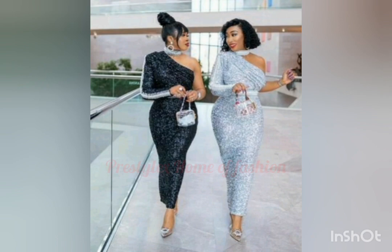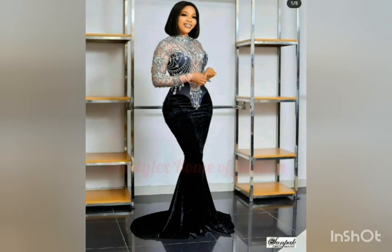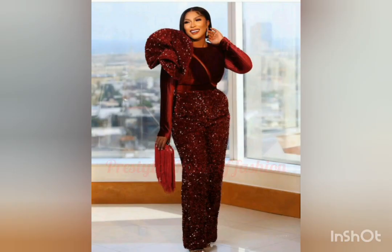You can also use veil net, scuba, or lycra material for these beautiful styles. Some of these styles were also made with organza material. Just check very well and take the design to your tailor or fashion designer to recreate those styles. Enjoy this video, bye!